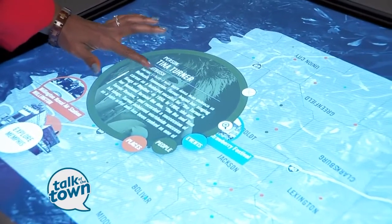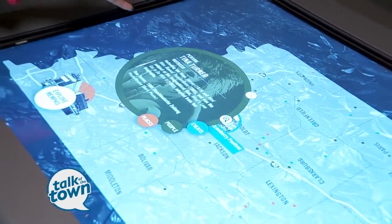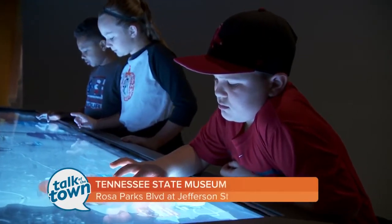I'm a big Tina Turner fan, so this tells us all about her. For those of us who know that she was from Nutbush, Tennessee — this is all about Tina Turner. Different people, different places. Usher Raymond out of Chattanooga. A lot of people can gather around this table at once, and so many new people to Tennessee and to Nashville. What a great way to learn about the state.